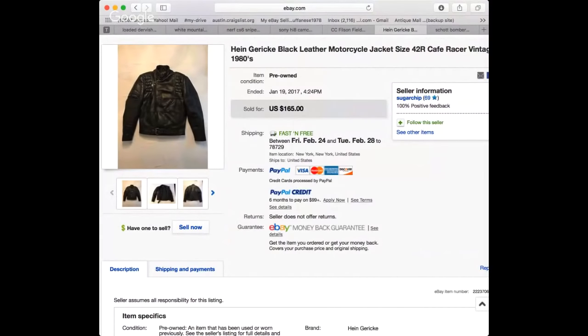Nose Picker in the comments says Filson feels like quality - absolutely. CC Filson opened a store here in Austin, Texas in the Domain, and I went in about a month ago - it's an amazing store.